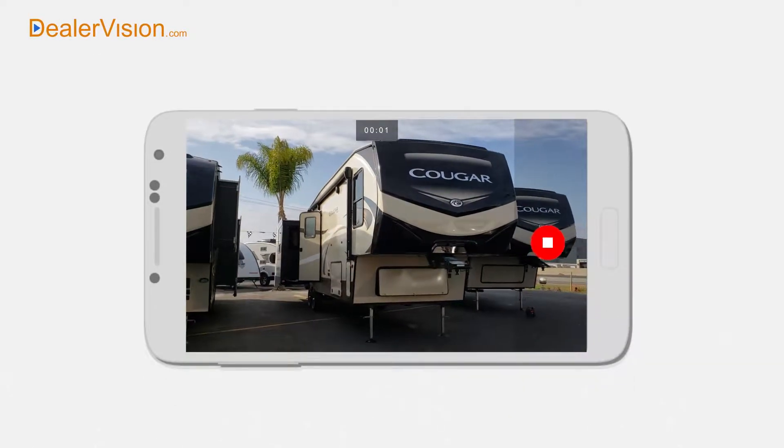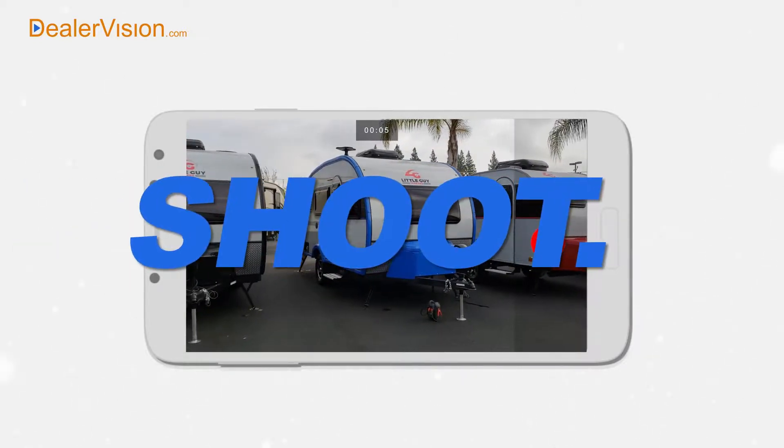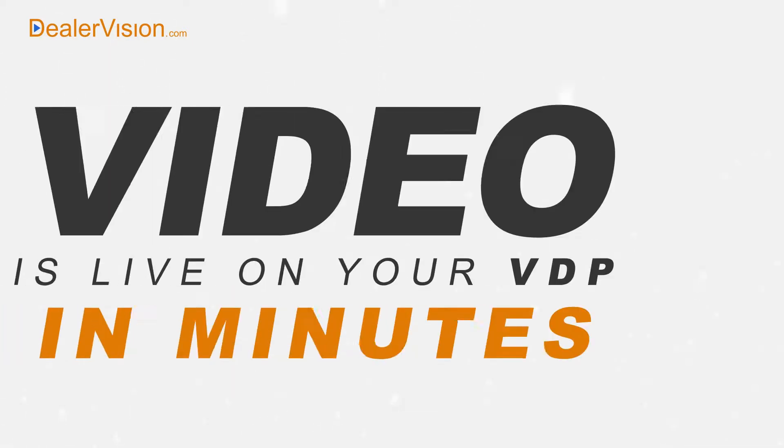DealerVision.com is the easiest walk-around video app ever made. Just shoot your video, upload on the fly, and you're done. In a matter of minutes, your video is live on the VDP.